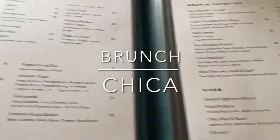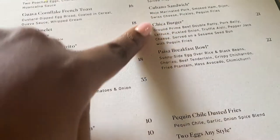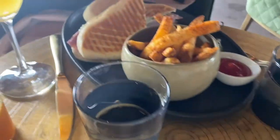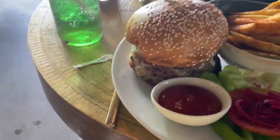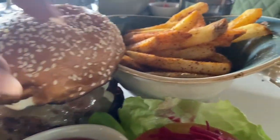So we just woke up and got ourselves together a little bit, and went to brunch here at Chica. Now we're getting ready to go shopping in the Miami Design District.